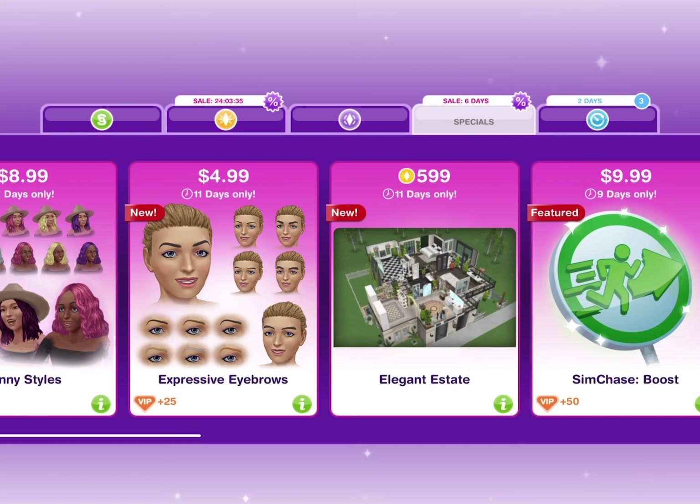Hello, Sid friends, and we have another LP house out in the market. It is called the Elegant Estate, and it is on sale for $599 LP. So let's see if this house is actually worth the LP.